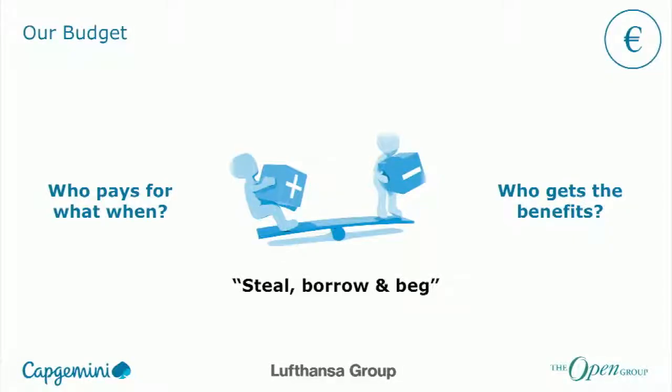On budget: plenty of discussions, plenty of ways of working it. The big question was always: who pays for what and when, and who gets the benefits? Anytime we talked about benefits, we had queues of people putting their hands up to share them. But when it came to putting dollars on the table — no one there. So we came to an arrangement where we had to steal, borrow, and beg — in that order — just to be able to develop the reference architecture.